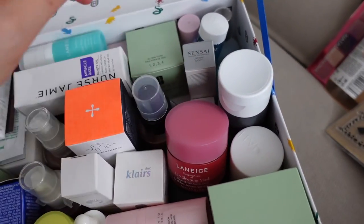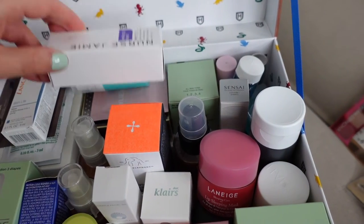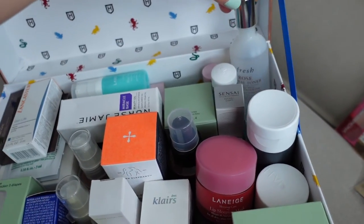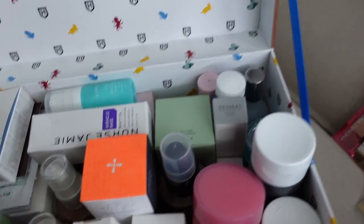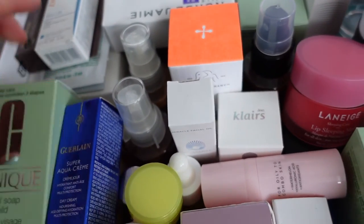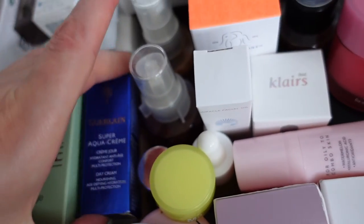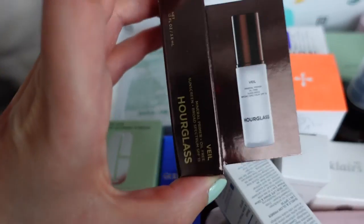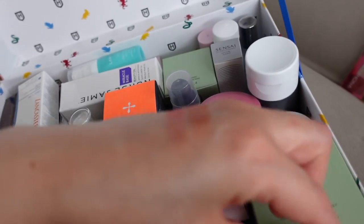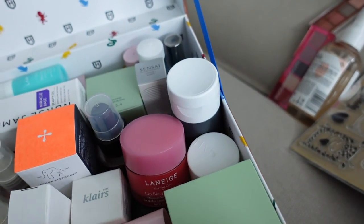We have Glow Recipe, La Neige, Paula's Choice, Drunk Elephant, Nurse Jamie, Clinique, Lancôme, a little bit of Fresh, Milk, Gala, Aurelia — this is a miracle cleanser, I had a small size of this — Hourglass, and an AHA peeling from Jungluck from Germany, and so on.